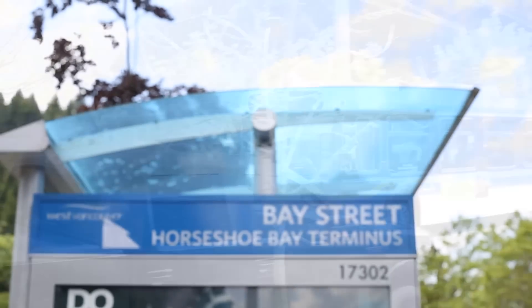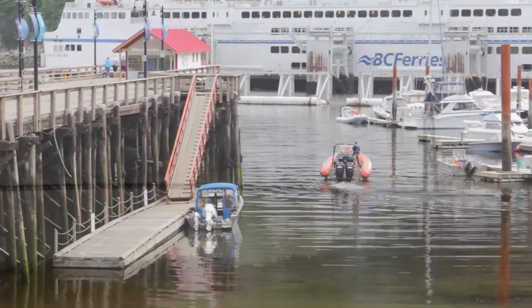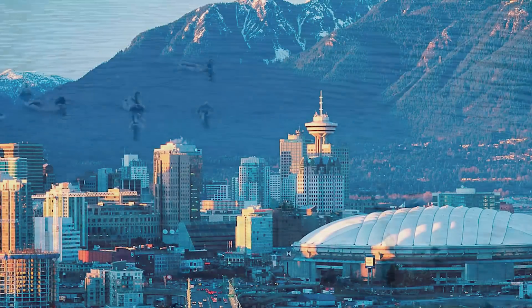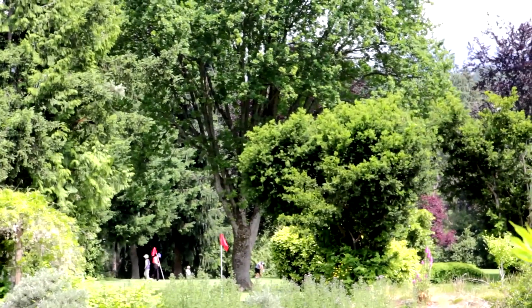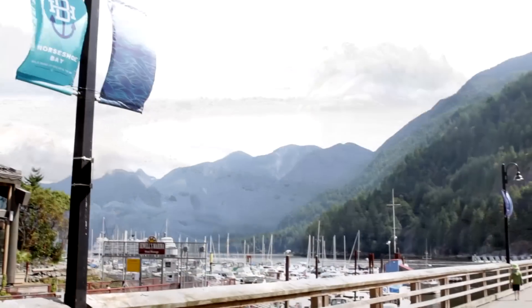With easy access to the highway, ferries and transit, tenants love the area for its small town friendly vibe and easy access to Vancouver. Lifestyle options include golfing, skiing, hiking, beaches, fishing, and the new community center, with so much more just steps away.